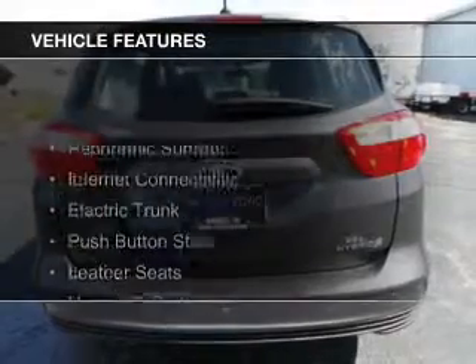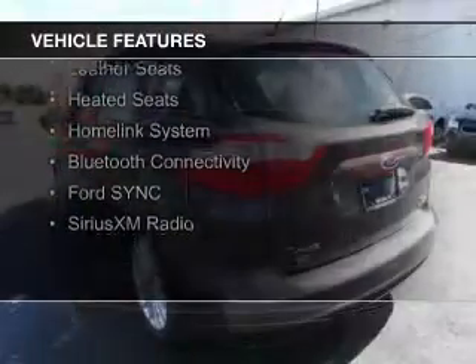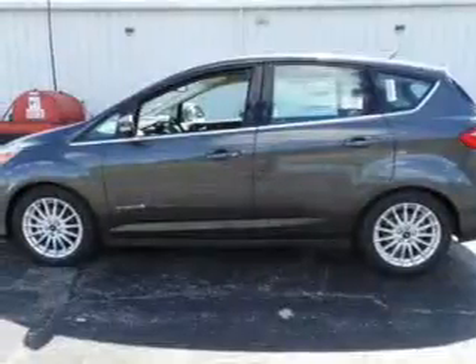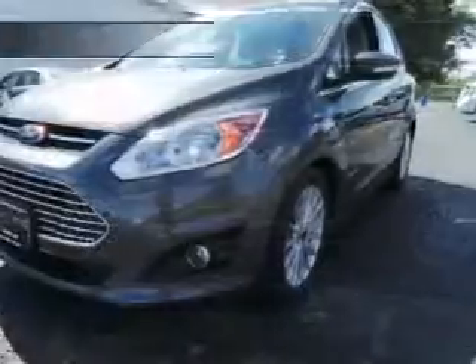The features include a panoramic sunroof, internet connectivity, electric trunk, push-button start, leather seats, heated seats, a home link system, Bluetooth connectivity, Ford Sync, voice activation, and Sirius XM satellite radio.